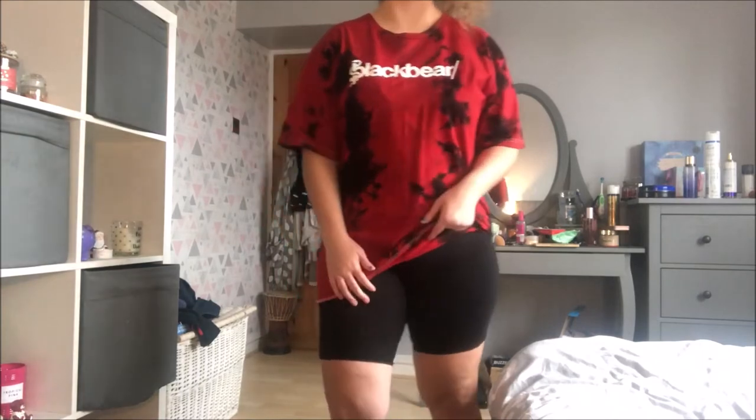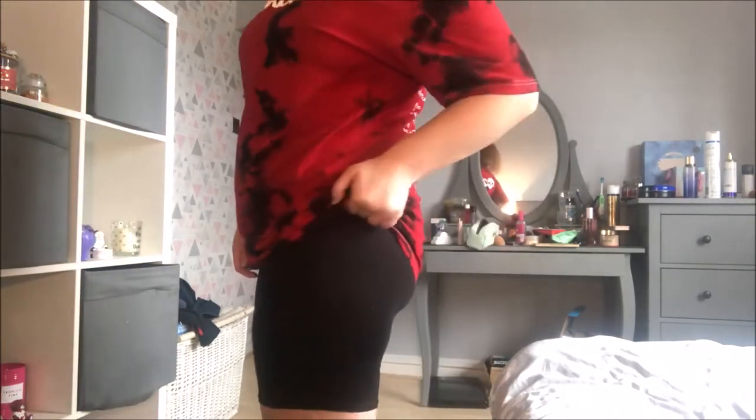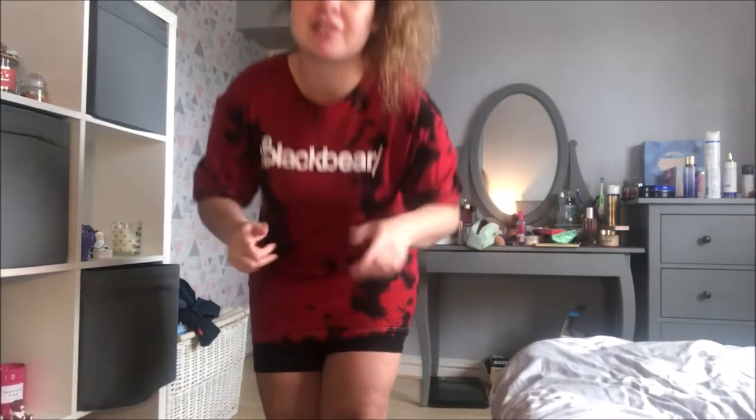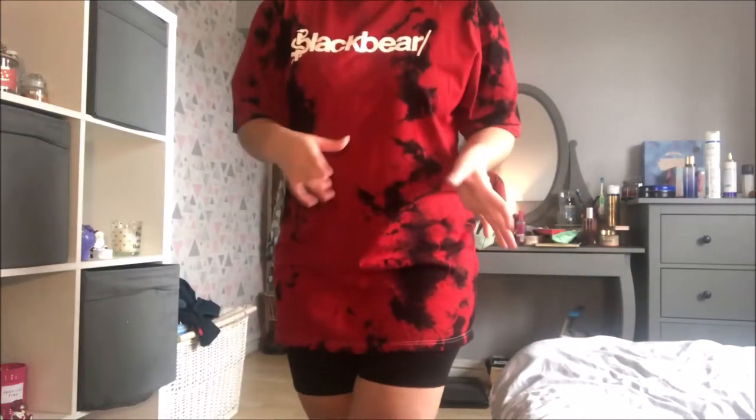This is outfit number nine — basically just a t-shirt dress with plain black cycling shorts underneath. The cycling shorts are from Pretty Little Thing, from the petite section, and they're still fairly long. The top is actually Black Bear merch — if you don't know who Black Bear is, go check him out, his music is everything. I just wear this oversized top as a t-shirt dress. I usually opt for oversized t-shirts rather than actual t-shirt dresses because I'm not very tall and t-shirt dresses just bury me.